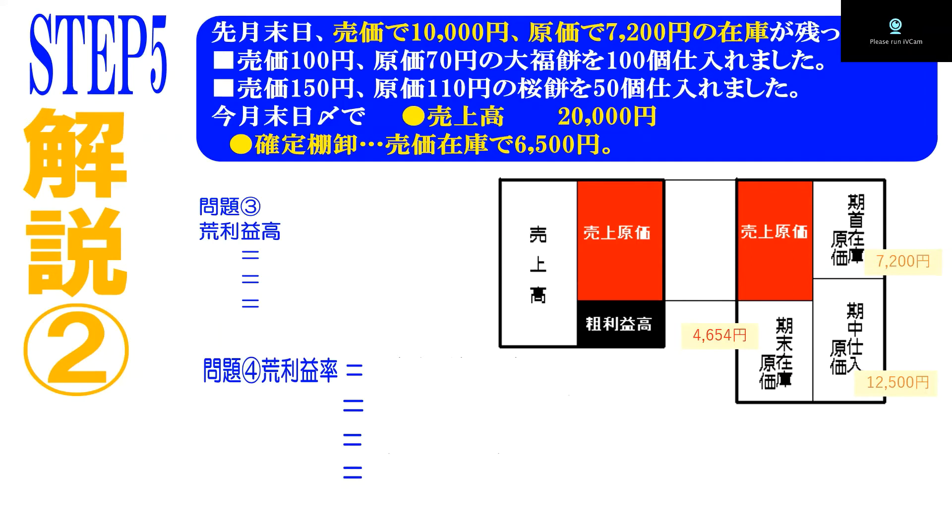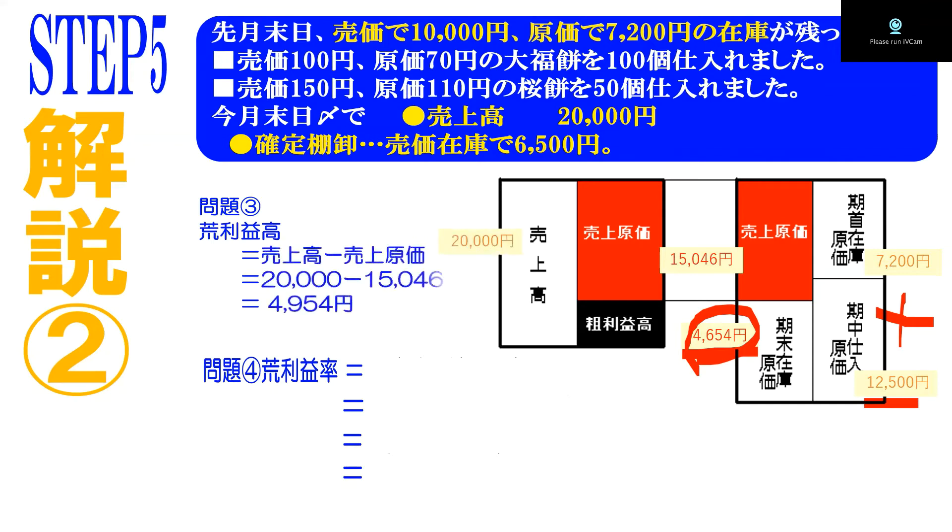これで初めて原価ボックス、荒利ボックスの中に飛び込んでいくことができます。荒利ボックスを呼び込んだら、問題から分かっている原価の部分だけをピックアップします。在庫原価が7200円、仕入れ原価が12500円、そして確定在庫原価4654円を入れると、7200＋12500－4654で、売上原価15046円ということになります。2万円－15046円で、荒利益高は4954円です。